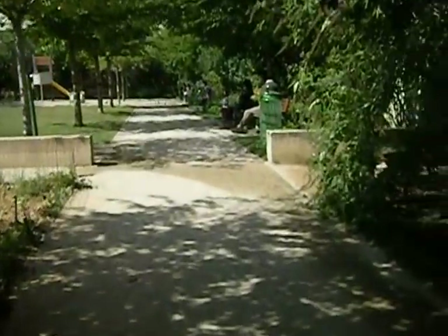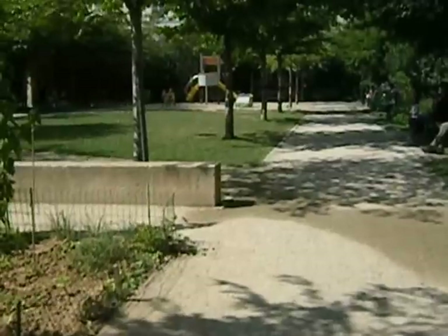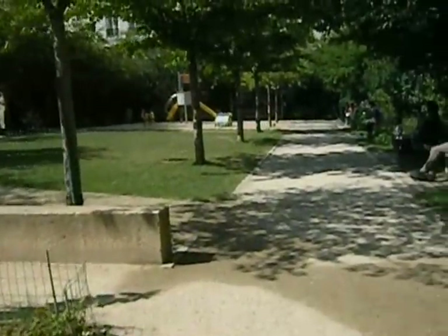This is right next to the Centre Pompidou modern art museum.